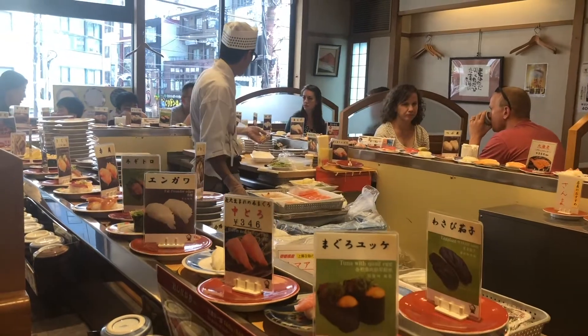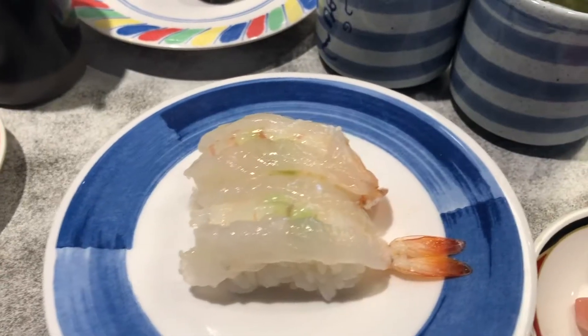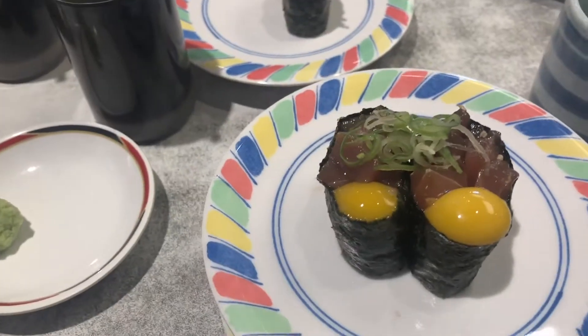Our friendly sushi chefs making sushi. Here we've got some raw shrimp. That is so soft. It's very, very tasty. A little bit sweet as well. Look at that — wild quail egg. That yolk. The yolk of the quail egg, hovering. The really, really soft tuna.